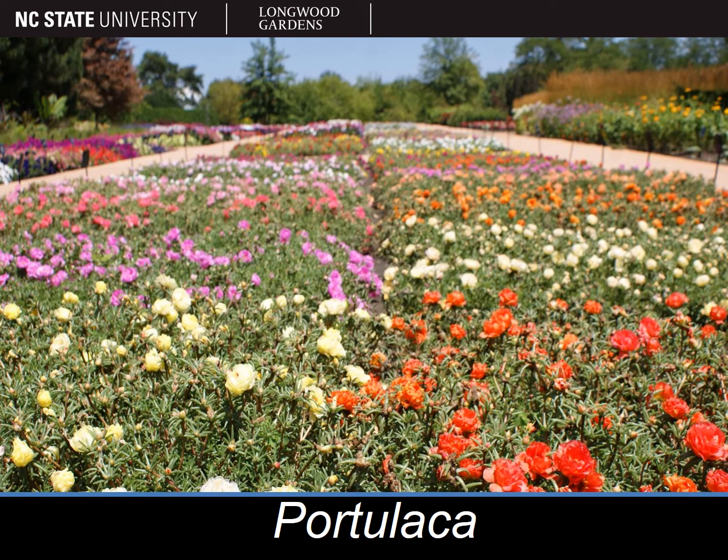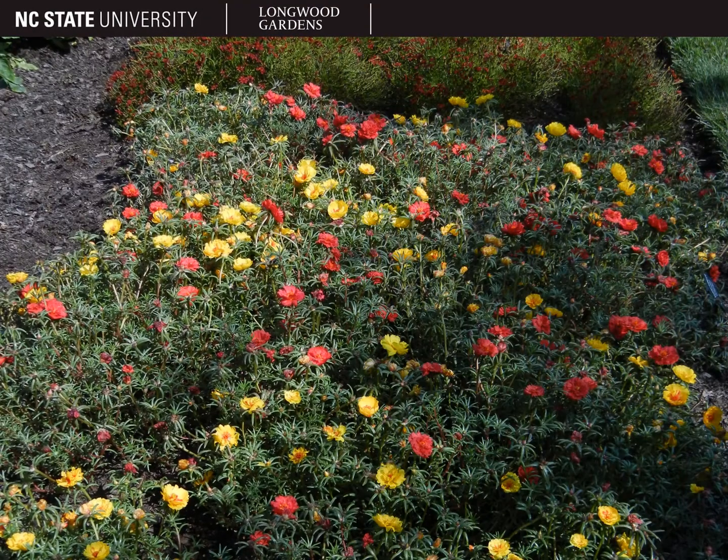The plants pictured here are portulaca, or purslane, also called moss rose. Portulaca is a ground cover when grown in the landscape, getting less than a foot tall, but it can spread and fill in an area quite nicely. The form of portulaca is procumbent, meaning that it grows flat on the ground without the stems producing any roots. It may also be decumbent, which means that the branches grow along the ground and the stems curve up at the tips.